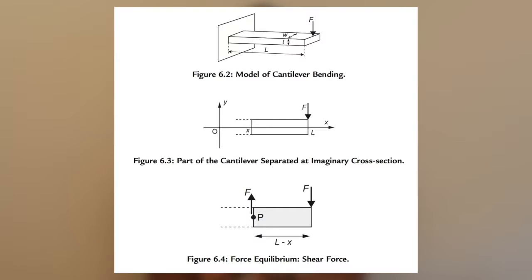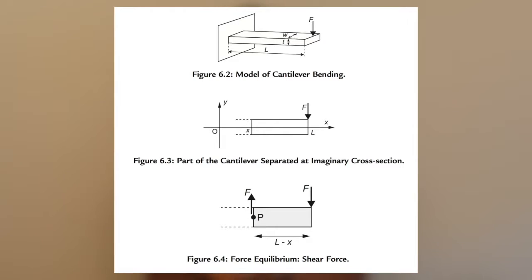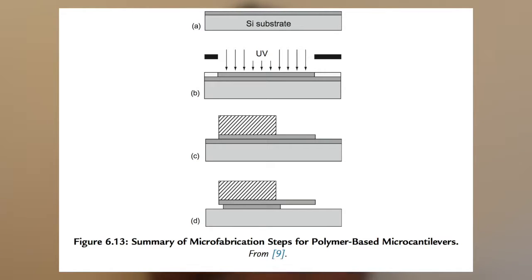Cantilever-based sensors have mechanical characteristics including force, strain, moment, ratios, and curvature. These are used to discuss the structure of the cantilever and analyze changes in these characteristics to determine the molecules on the surface of the sensor. The majority of cantilevers are made of silicon, including polysilicon, silicon nitride, and silicon oxide. Some techniques used to microfabricate silicon are film deposition, photolithography, etching, and doping.